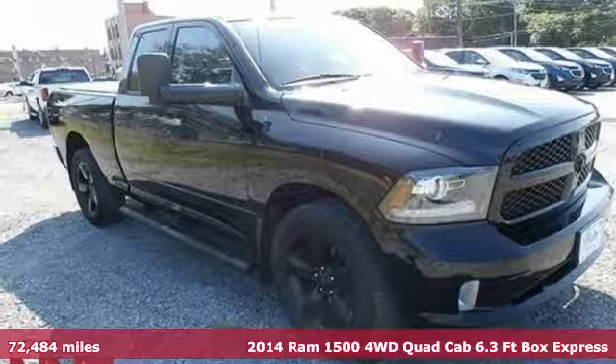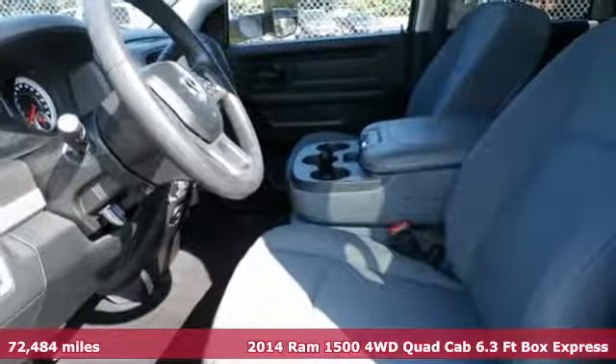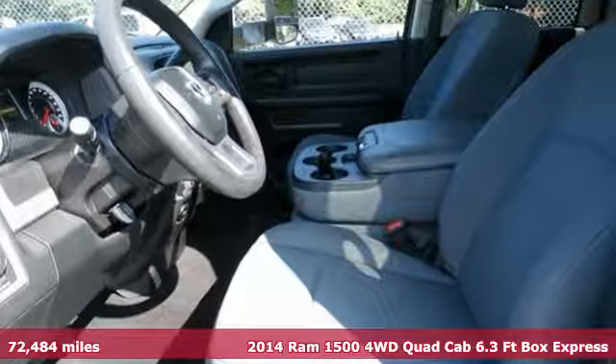Here's a 2014 RAM 1500. RAM gets the job done. It comes with great features you'll love.